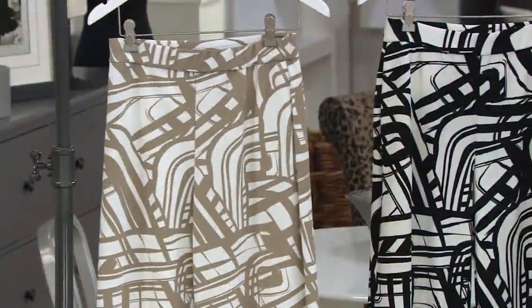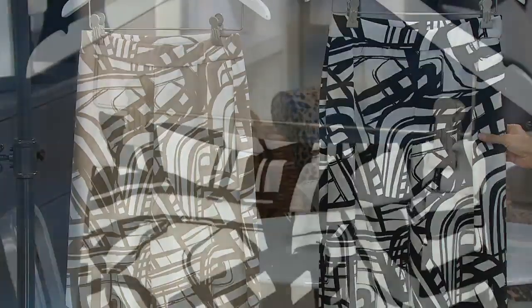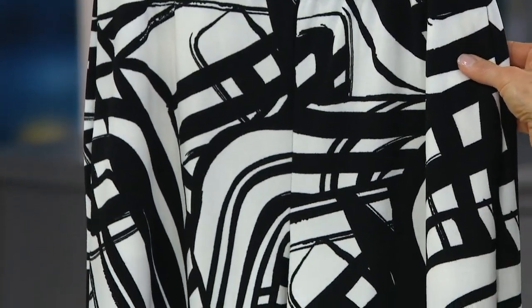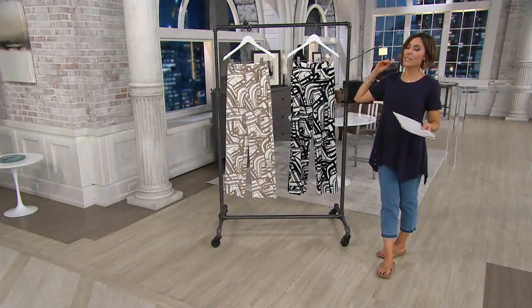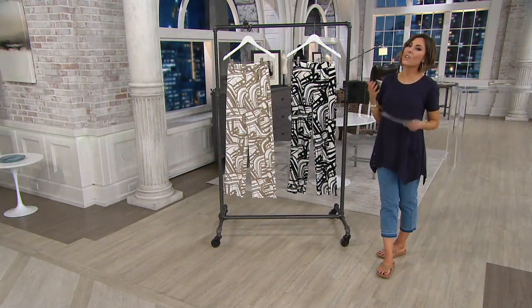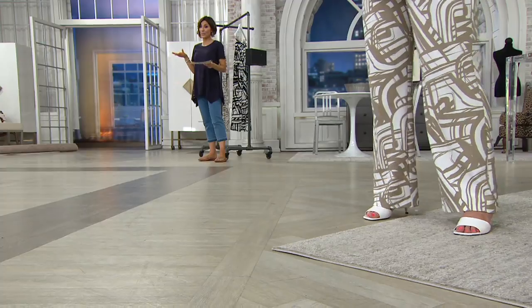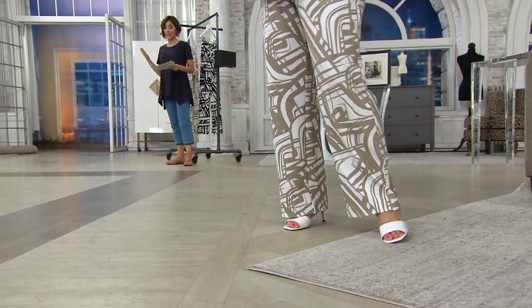We've also got this really easy-to-wear black and white option. You put a white shirt with it, you put black with it. Or if you like color, imagine this with cobalt blue, bright red, or hot pink. They are not only beautifully designed from the silhouette, but this fabric — it just feels so regal. I'd love for you to see it on Jackie, because you've never seen these before on air. They've been on QVC.com, but this is the first on-air presentation.